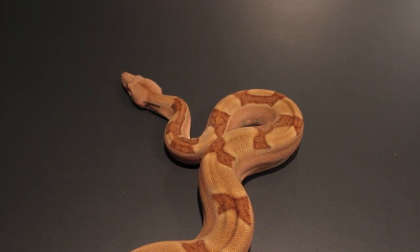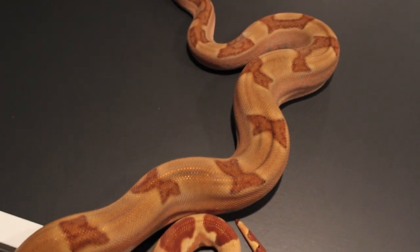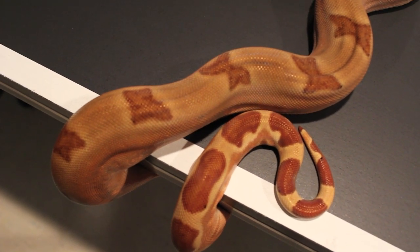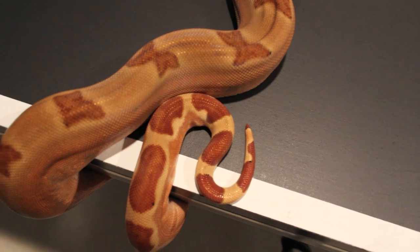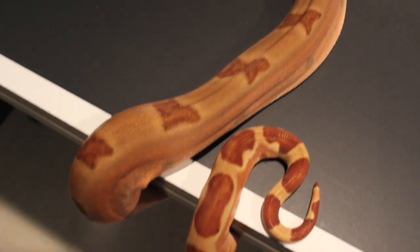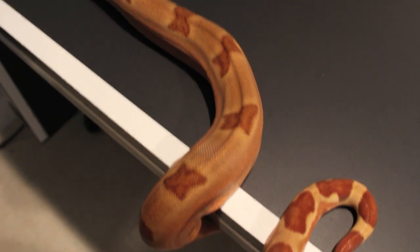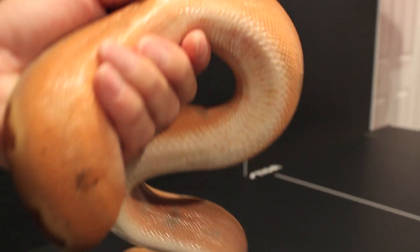This is my 2012 Possible Super Hypo Jungle Female. Her name is Sunkissed. She just recently came out of shed so she's looking really good. Love that yellowish color tone surrounding the edges of her saddle, which is very cool. This girl has almost no black pigmentation whatsoever. She's more of a tri-color — that little buckskin color on top, pinkish orange on the lateral side, and she's got a white belly, which is very cool. Really love the color combination in this girl.